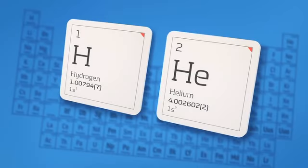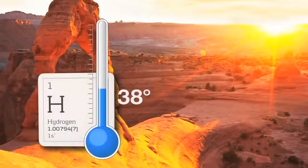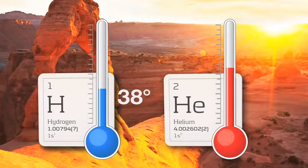While both are safe, reliable, and environmentally friendly, only hydrogen can provide the cooling power necessary to refrigerate and freeze your perishables in hot, sunny environments common to popular RV destinations.